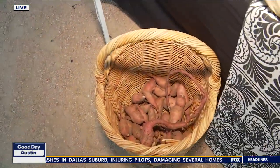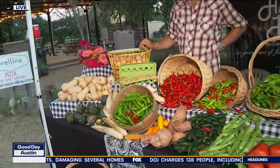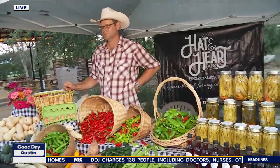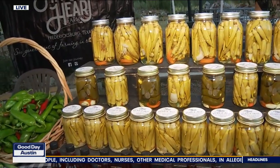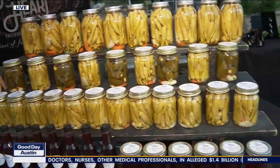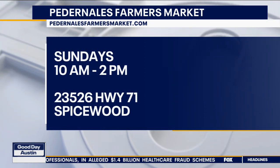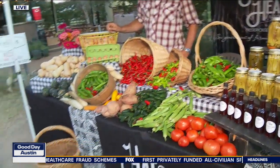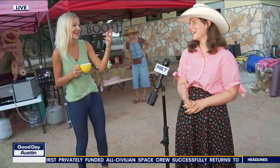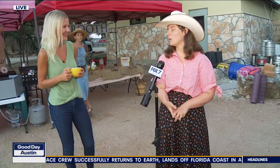You guys are located in Fredericksburg and come out to the farmer's market every Sunday. What makes your farm stand out? Well, we absolutely love this farmer's market. We've done farmer's markets for many, many years. We are very proud of the fact that we do not use synthetic chemicals in our growing — sustainable, organic practices and completely family-owned. You guys also work with about 30 chefs in Austin. Where can people find more information? We have a website, HatandHeart.com, and we're also on Instagram.